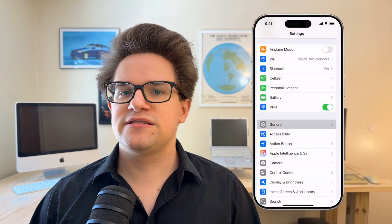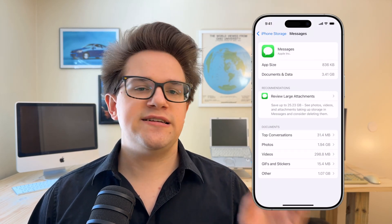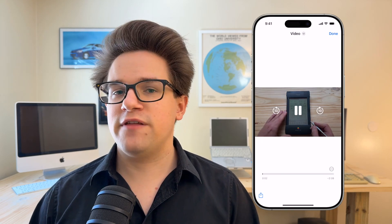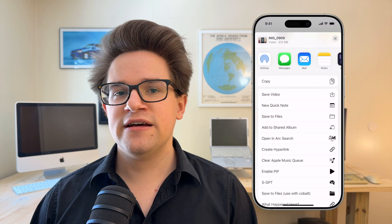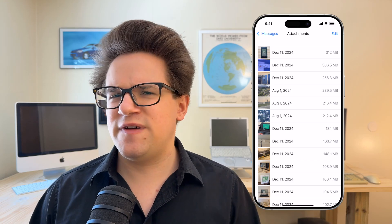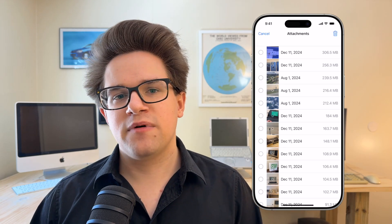Go to Settings, General, iPhone Storage, Messages, and tap Video to see the top videos taking up space in your library. You can tap on a video to preview it. If there's one you'd like to make sure you save to your library, tap the Share button and tap Save Video. As the unofficial videographer in my family, most of these videos are already in my library, so I can comfortably delete most of them. Swipe left to delete it, or tap the Edit button at the top to select several at once.